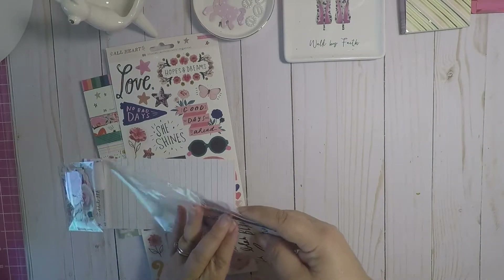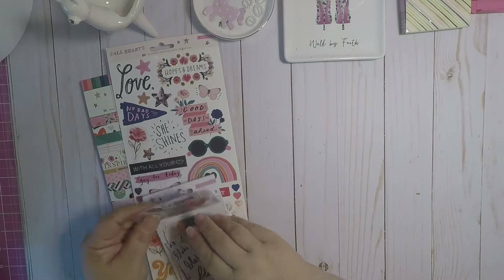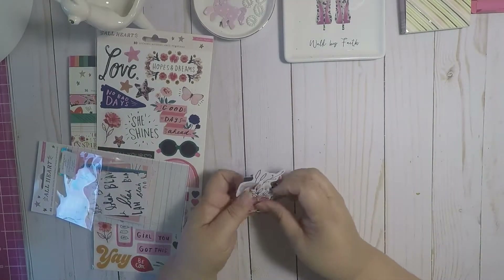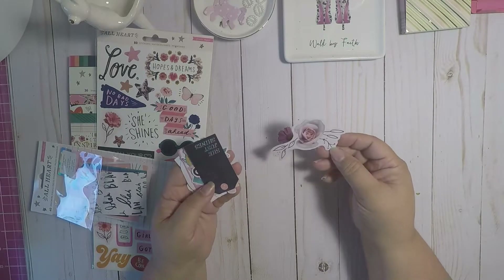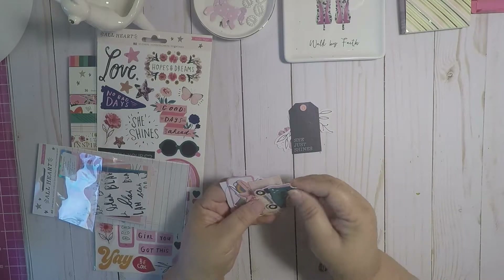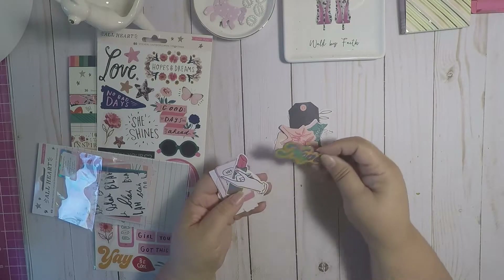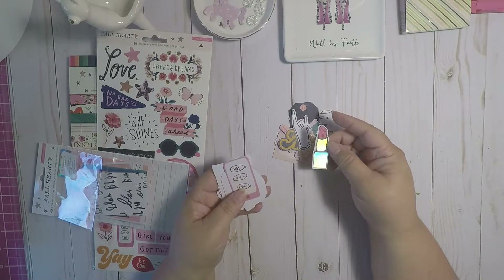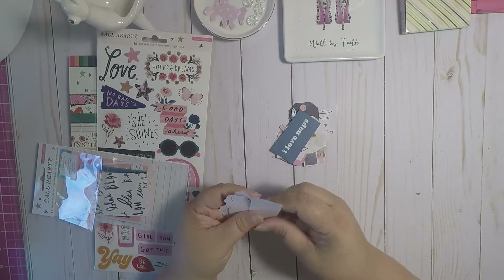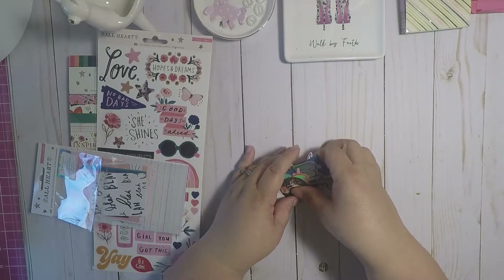Let's see the second part — hopefully it opens from the bottom like this one. Oh perfect, it does! So here we go: we got some cute flowers, 'she just shines,' a roller skate, 'I'll be a dreamer until I die,' a flower, a hand, cute lipstick, 'girls rules,' another flower — super cute little tags.